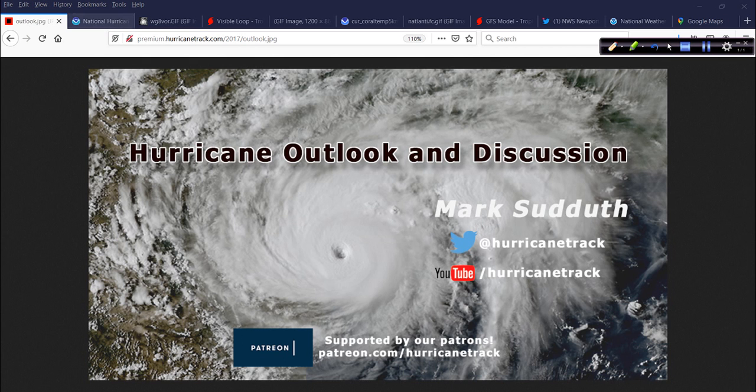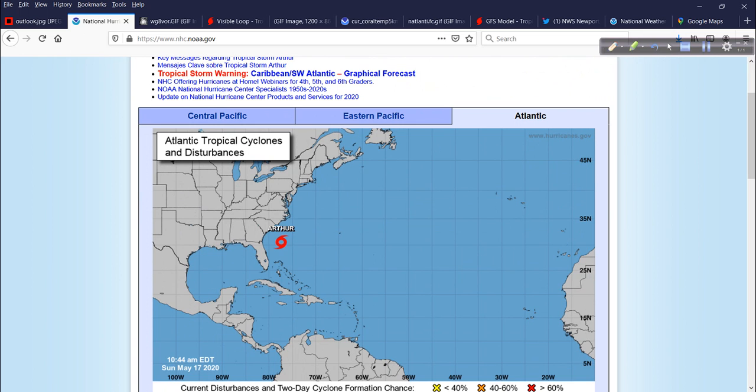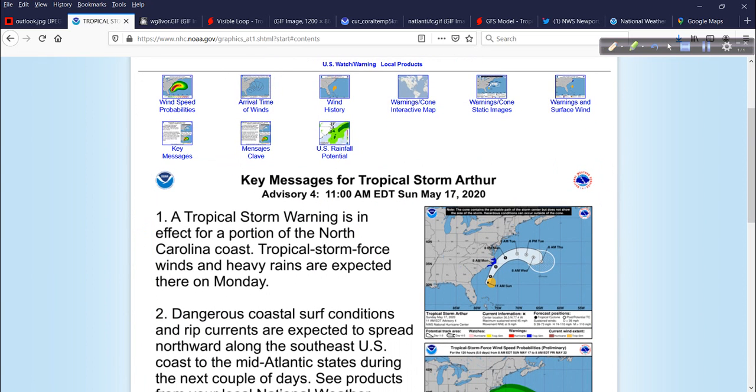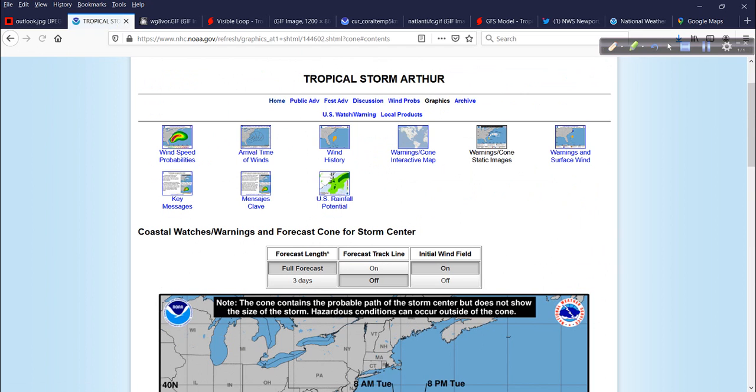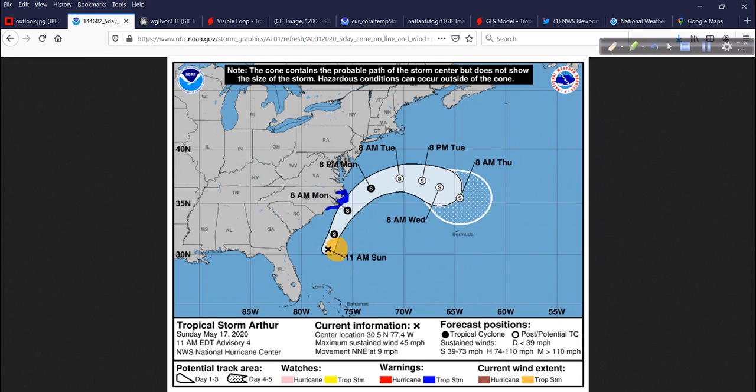So this 2020 version of Arthur — right now top winds are about 45 miles per hour, per the National Hurricane Center. No storm surge watches or warnings in effect right now, but coastal conditions are unpleasant. Dangerous coastal surf conditions and rip currents along the southeast coast and mid-Atlantic states over the next couple of days. This is a big wind machine — it doesn't take a hurricane to cause problems.